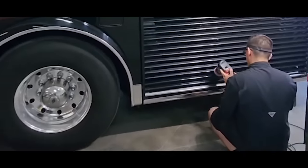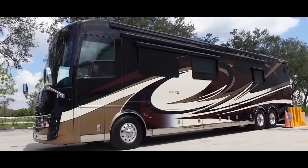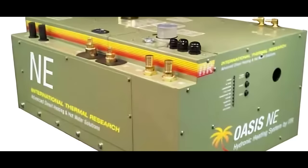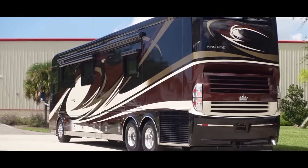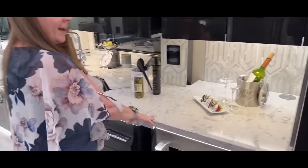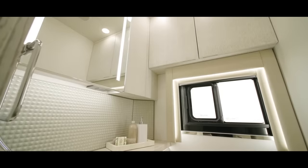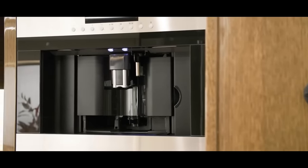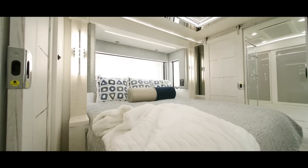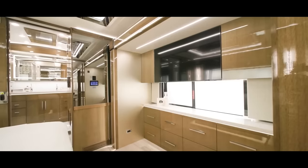The heat pumps maintain your preferred temperature silently and with no visible vents. The 2021 upgrade also includes an 85,000 BTU hydronic heating system, ensuring you stay warm during your travels. The kitchen is a chef's paradise, featuring Viking appliances, a convection microwave and a Wolf induction cooktop. No detail is overlooked, with even the water filtered by a UV water filtration system. When it's time for rest, there's an impressive king-sized bed in a slide-out, along with a wall of cabinets and a third TV.